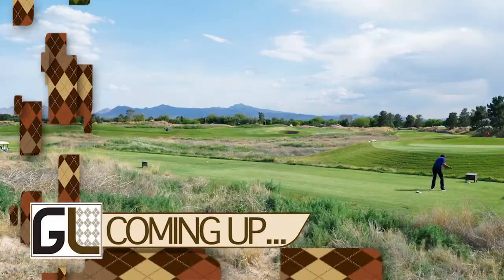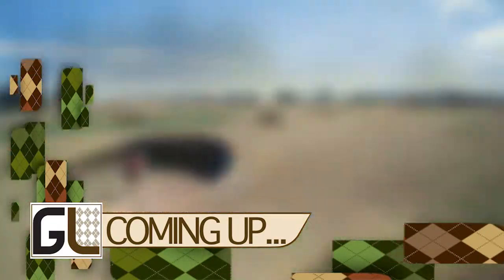When Golf Life returns, we tour a course that brings the best British Open holes to Las Vegas, Nevada.